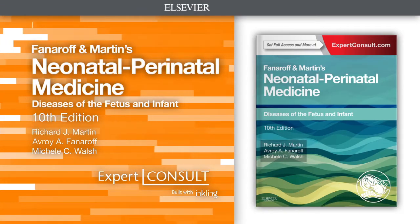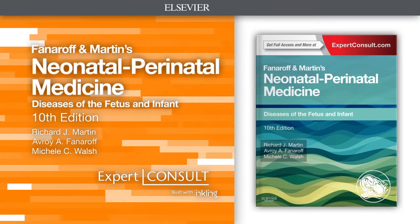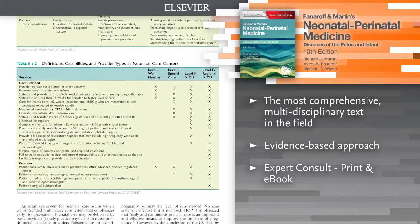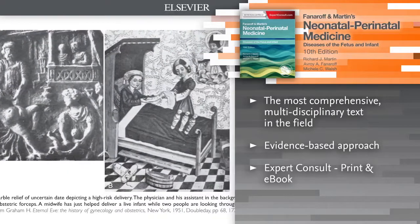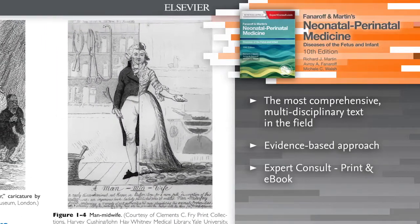Introducing Fanaroff and Martin's Neonatal Perinatal Medicine, 10th edition. Tackle your toughest challenges and improve the quality of life and long-term outcomes of your patients. A team of leading experts in the field delivers a multidisciplinary approach to the management and evidence-based treatment of problems in the mother, fetus, and neonate.